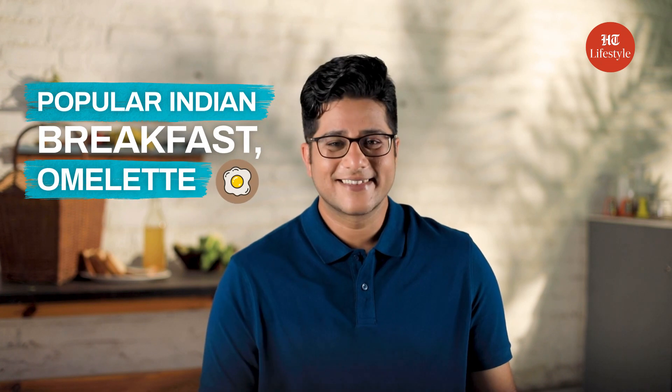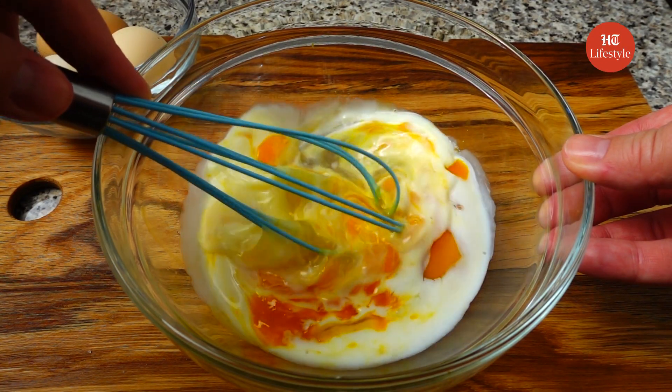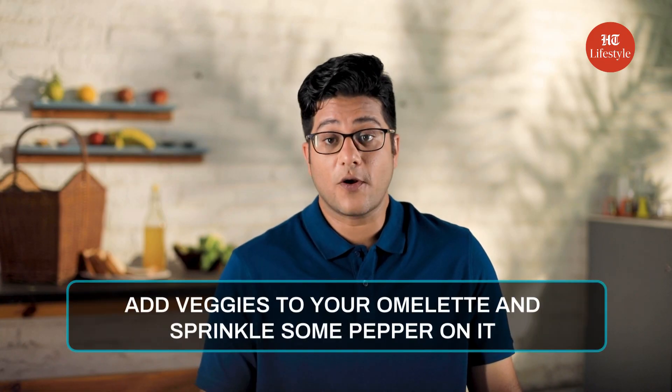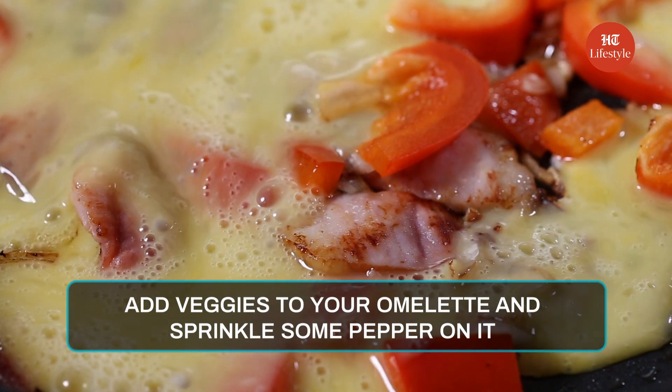Finally, we come to the Pan India popular healthy dish, which is omelette. Omelette is a great breakfast option and is popular everywhere in India as the first meal of the day. But it might come with a lot of calories. You can put more veggies into your omelette to increase the fiber intake.